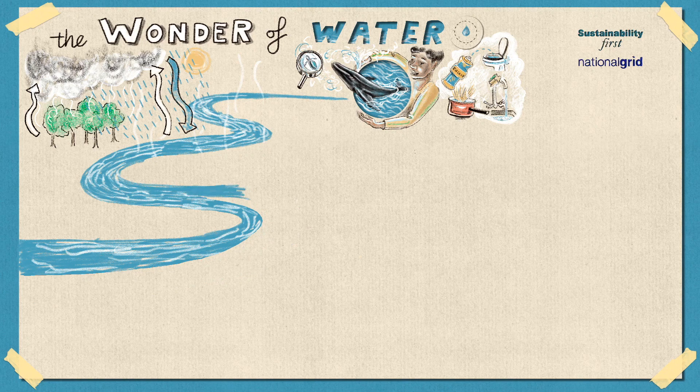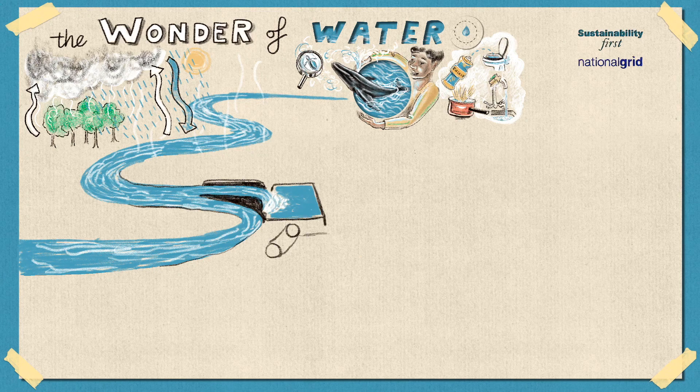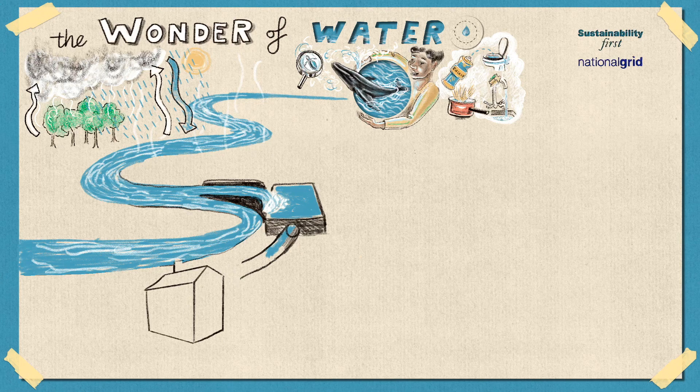So where does the water in our homes come from? In the UK, a lot of the water we drink or use to cook and clean comes from lakes, rivers, or reservoirs, which are lakes used for storing water. Some of the water we use comes from water under the ground, like from an aquifer, which is a layer of rock under the ground that is a bit like a sponge that holds water. Water from rivers, lakes, and aquifers isn't salty, which is why we're able to use it.